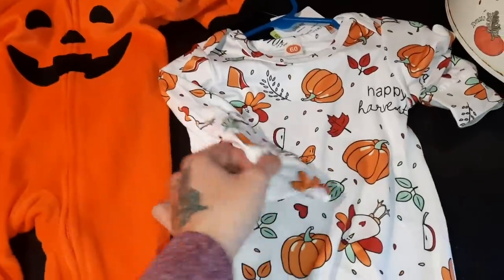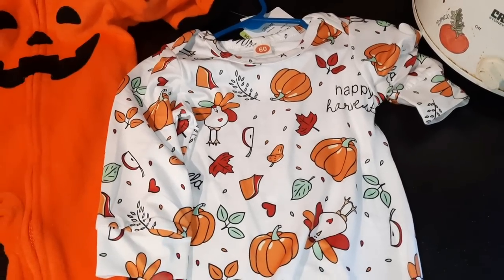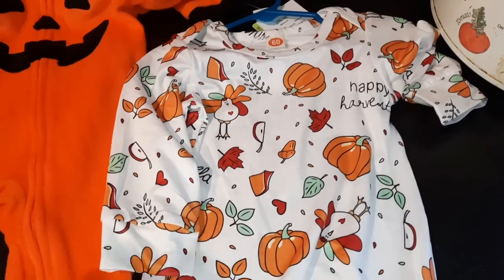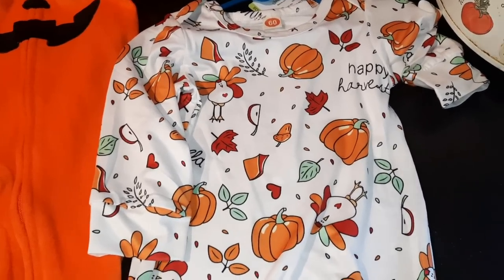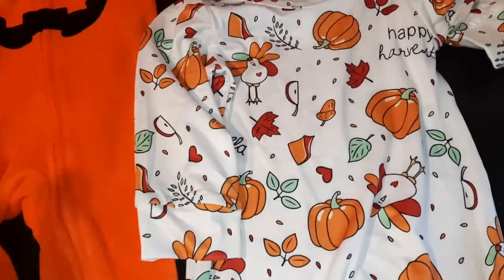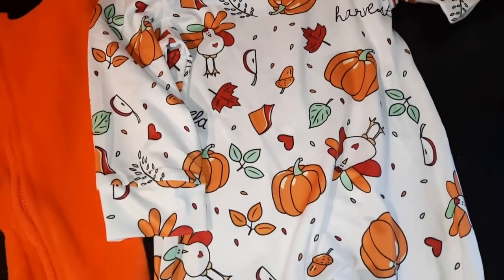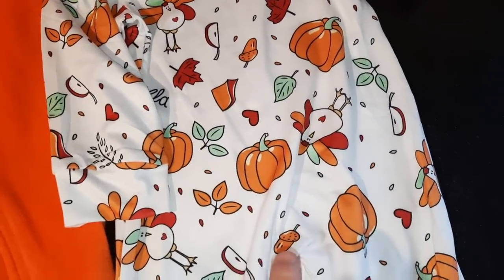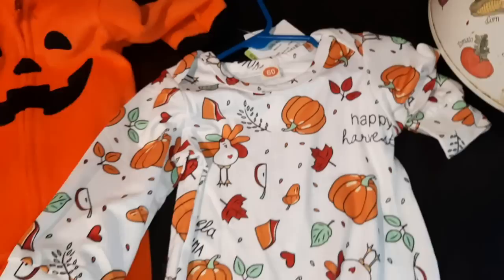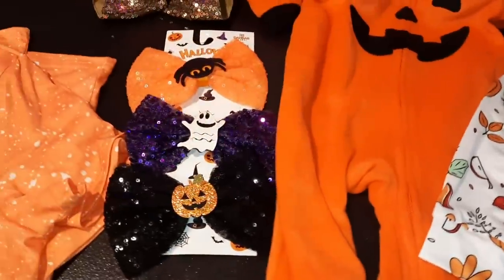We also have this little outfit — a subscriber actually bought this one, and it does come with a hat but I just didn't want to dig it out. This is for Halloween, fall, or even Thanksgiving. It's got pumpkins on it, pieces of pie, little turkeys and apples — it's just so cute for the autumn time.